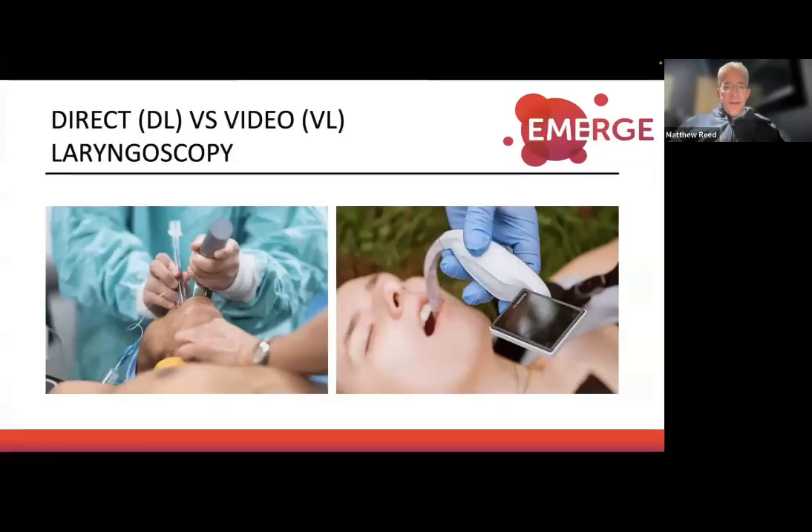So, airways. You're in the resuscitation room — this was me a few weeks ago — about to intubate a GCS 3 patient with my registrar. I was about to pick up the direct laryngoscope, having never used a video laryngoscope, trained on the direct. My registrar says, 'Should we be using the video laryngoscope? I think there's a much better chance of getting first-pass tube placement.' So let's look at the evidence.